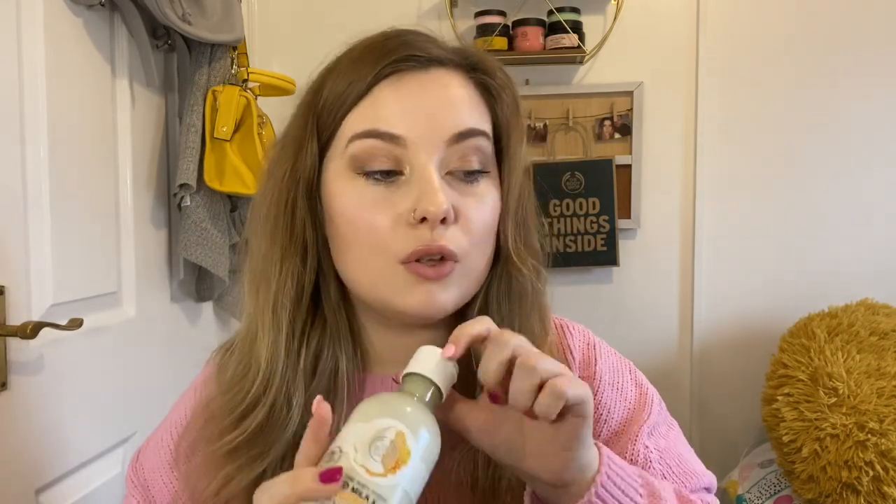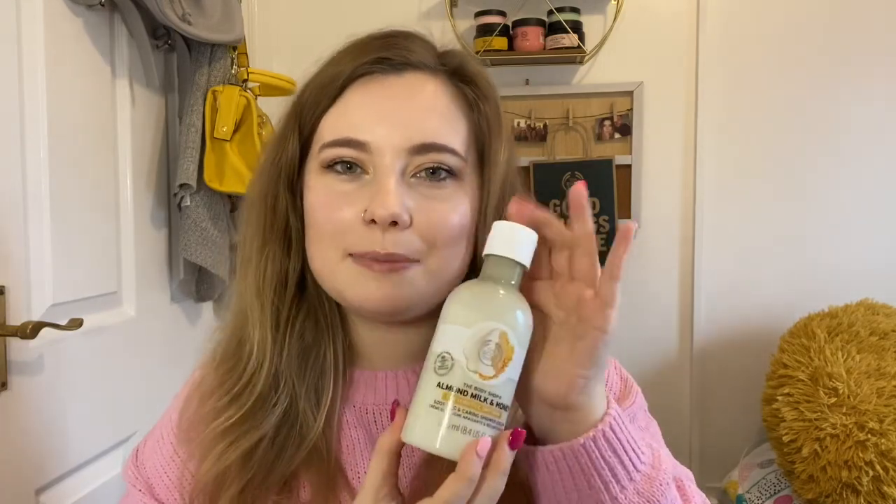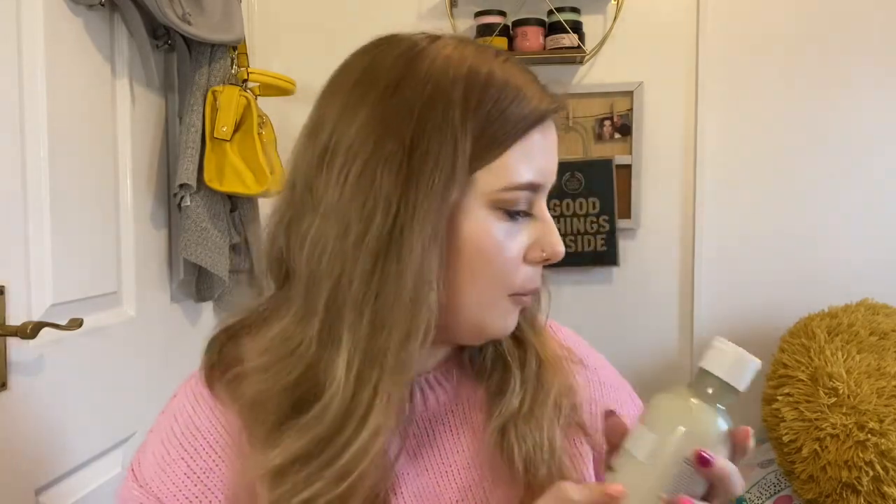We've then got an almond milk and honey shower cream, which is amazing for sensitive and dry skin. My grandma asked me to put together a little gift bundle for one of her friends, who's probably around her 60s, and I thought this was a really suitable range. It's very nourishing and soft, and the scent is quite sweet but not overpowering — a classic, good scent to choose.